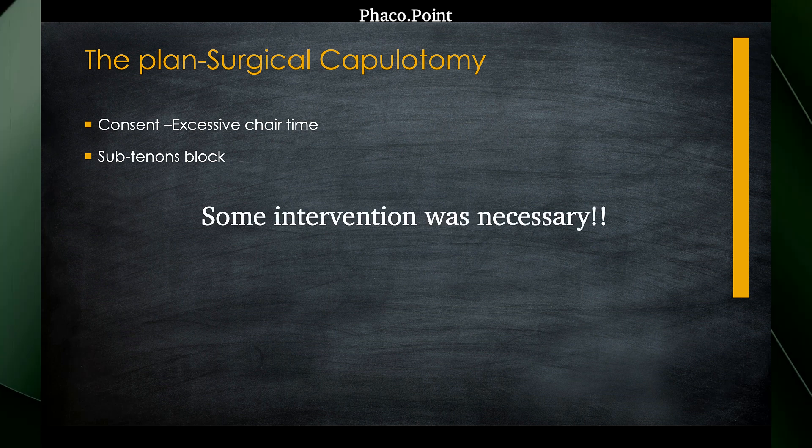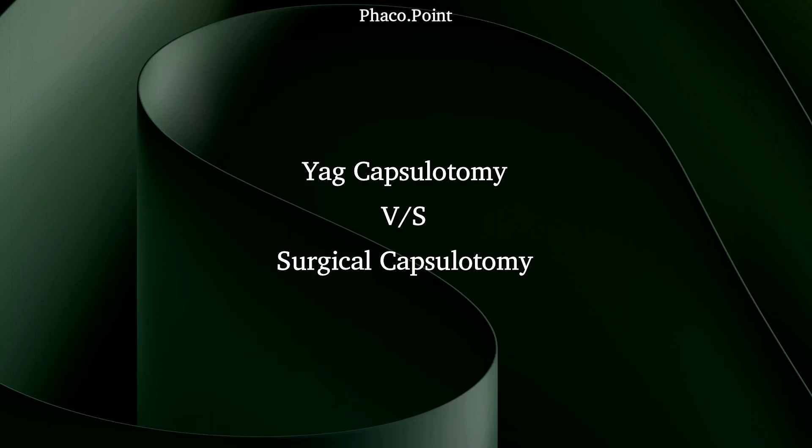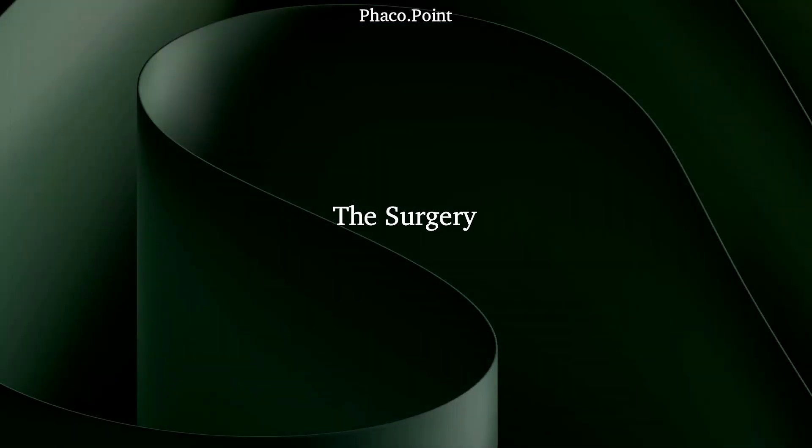Clearly, something needed to be done. The question was whether to cut the anterior capsule using a YAG laser or perform a surgical capsulotomy. After explaining clearly to the patient what had happened and what the plan was, we decided to take the patient up for surgery.